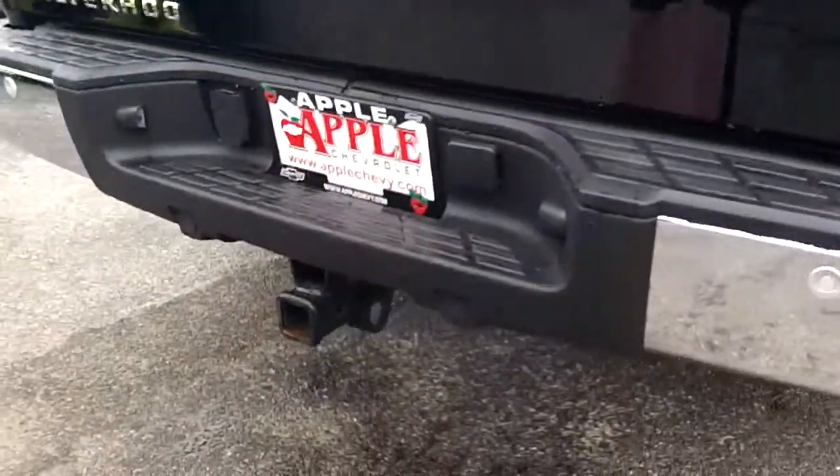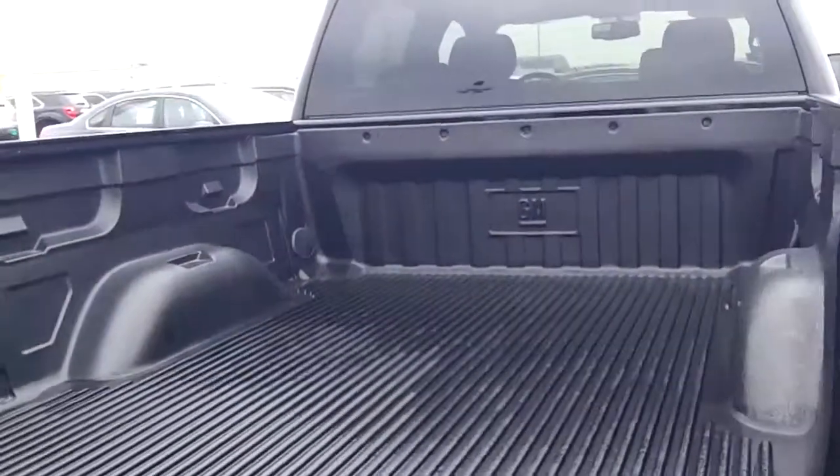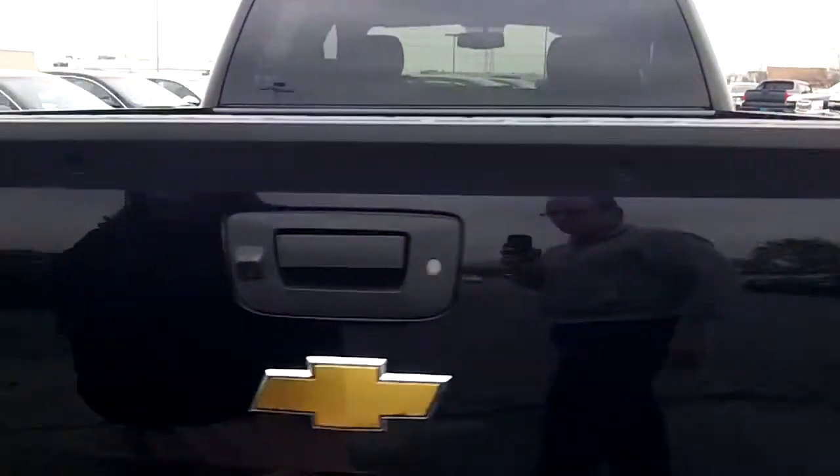It has towing, it has a backup camera and a warning system. It has a locking tailgate. It has this protective mat. It's a beautiful truck.